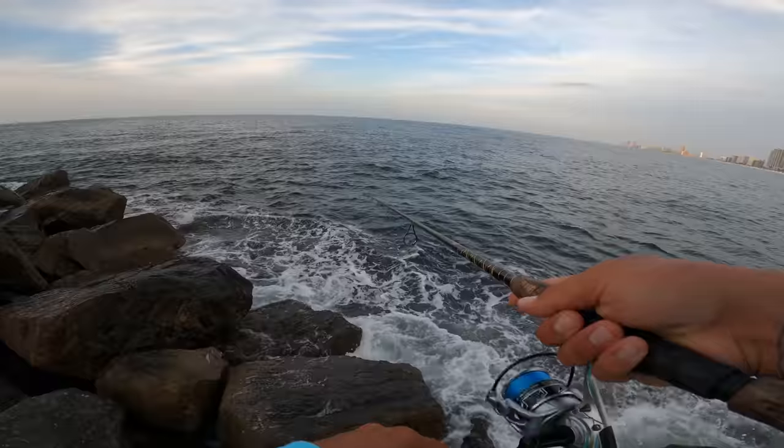Today's video is sponsored by Mystery Tackle Box. If you do a lot of freshwater fishing or you're not from around here, they do have freshwater boxes as well — they got something for every angler out there. It's seriously like Christmas or your birthday every single month when this box shows up at the door. All you gotta do is hit the first link in the description, get your first box for as little as ten bucks. Sign up and a package shows up at your house every month. They got a lot of cool things, different lures, and a little tip booklet that comes in every box.